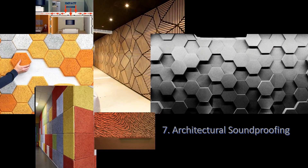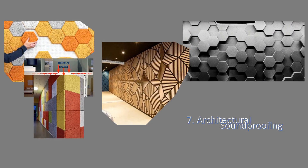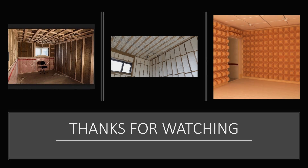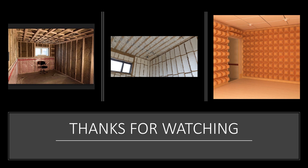Seven: architectural soundproofing. This group includes anything used in the structure of a building, such as soundproof windows, soundproof walls, doors, and decoupling products used to install them. Thanks for watching.